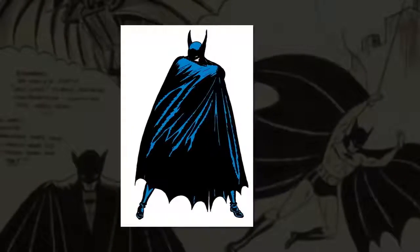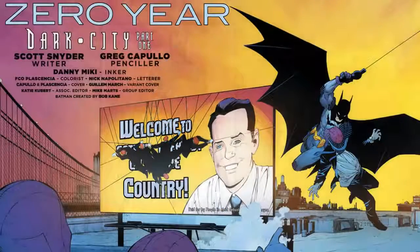Everything cool about the character is there, and you can see how Batman got popular. The design was polished and improved over time, but we should never forget where Batman came from, or the fact that he can just rock those purple gloves like nobody else's business.